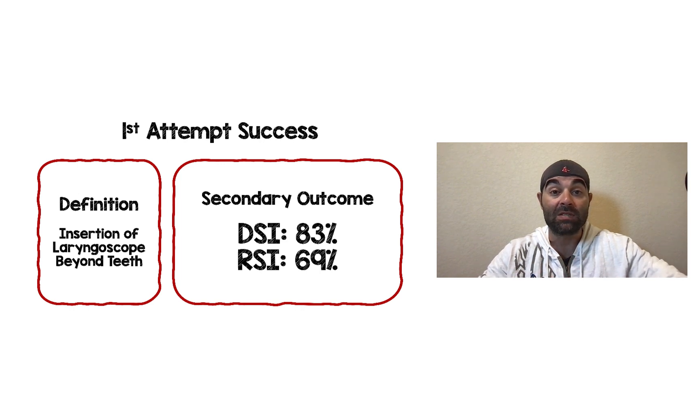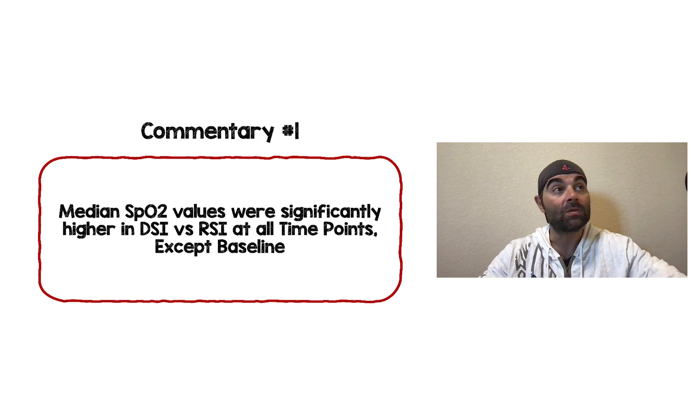DSI did better across the board in this niche of agitated patients needing pre-oxygenation, no matter what time point you looked at minus baseline. They were checking SpO2 every minute, and at every single time point DSI did better than RSI. The only difference was at baseline, where SpO2 was 92% in the RSI group and 91% in the DSI group — which we can all agree is essentially equal. So they started equal at baseline, but DSI did way better.